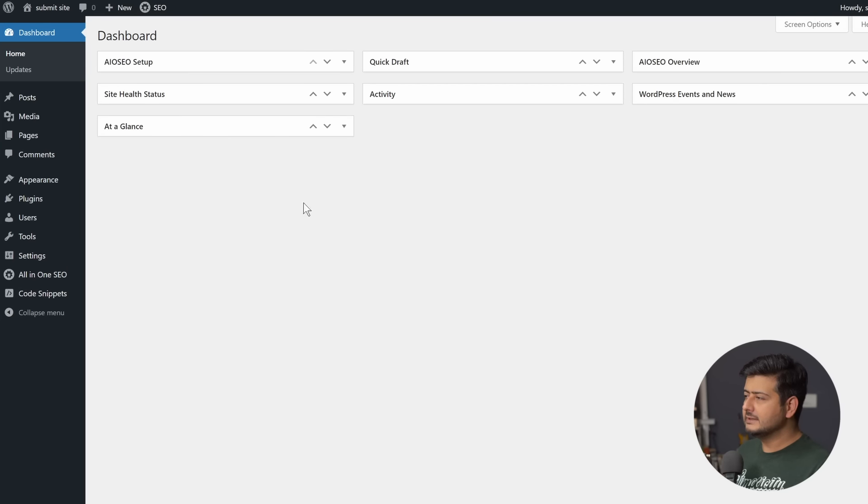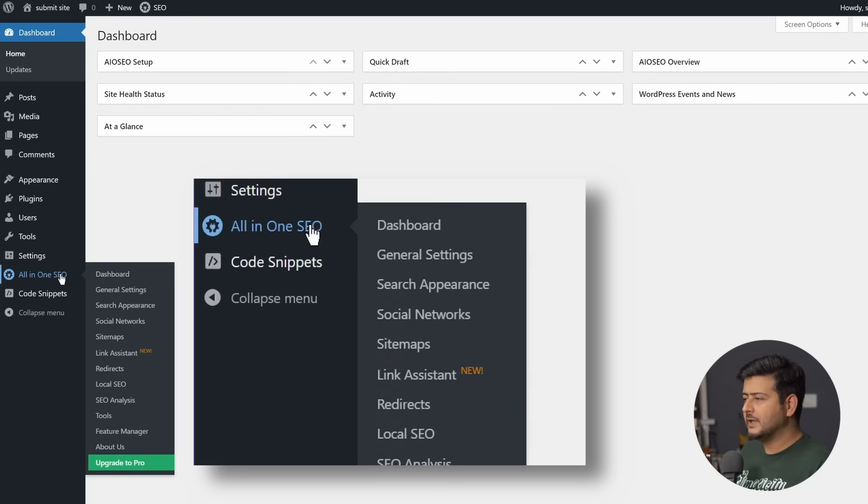We'll take the link of that sitemap and submit it to Google Search Console, so Google can discover all your content in a more easy and quick way. If you're running a website on the latest version of WordPress — currently 6.0.2 — you already have a sitemap created because it's a native WordPress feature. However, if you also have an SEO plugin installed, like All in One SEO, the plugin will usually take over sitemap functionality and create a better, feature-rich version. All you need is the URL of your sitemap.